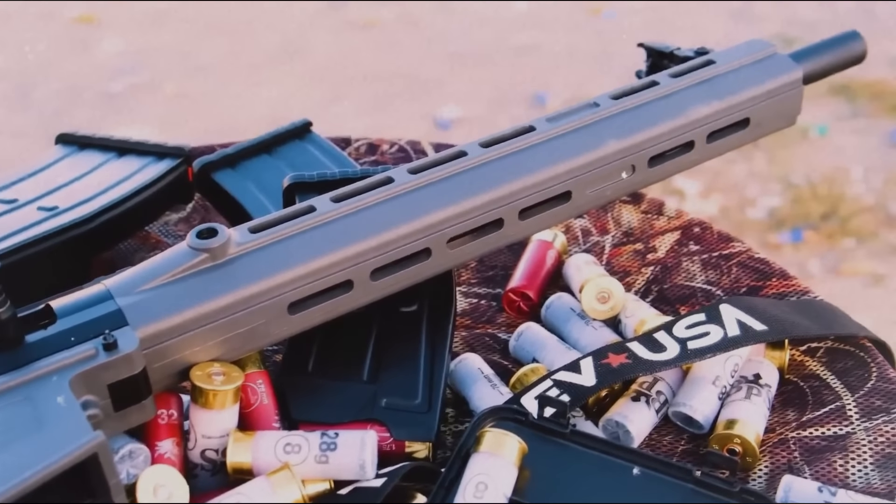The trigger is entirely serviceable, and follow-up shots are essentially instantaneous. On the last round fired, the bolt locks to the rear automatically. Just slam in a fresh box, slap the bolt catch, and you're rocking another mag.